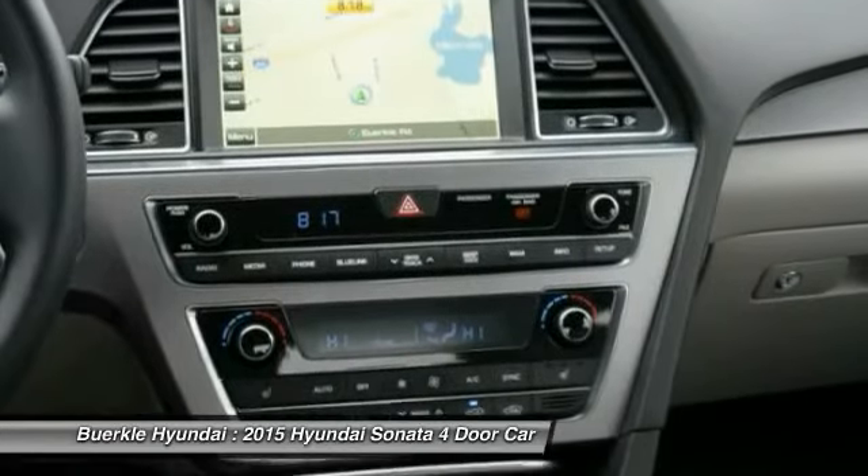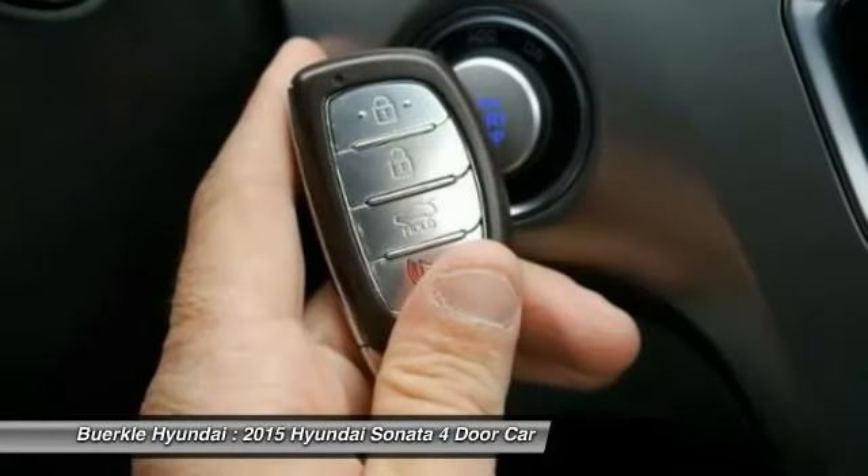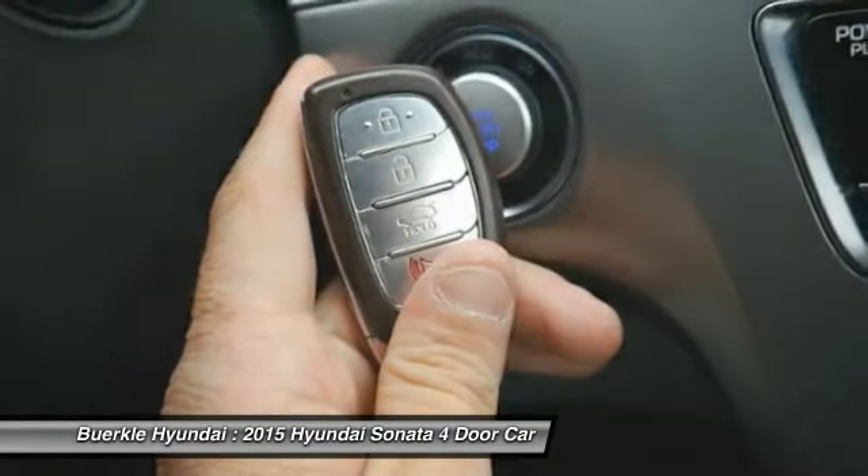Aluminum wheels, climate control, automatic. Take this vehicle for a spin and see why so many shoppers are now proud owners.